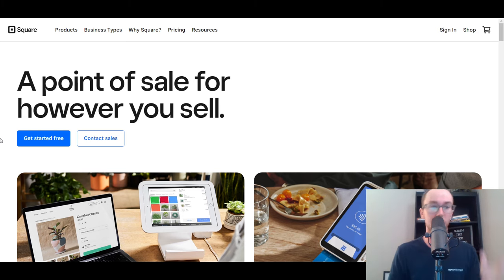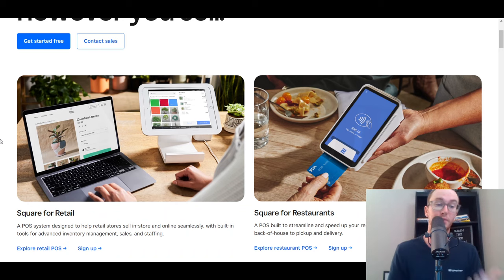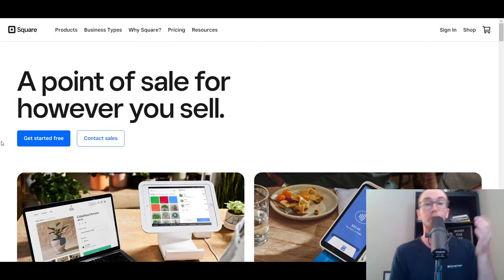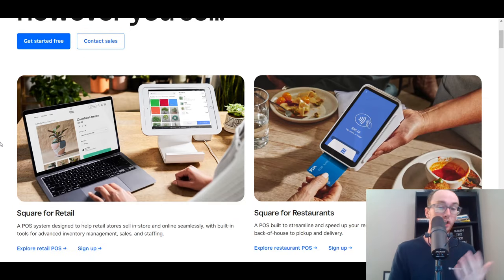Square offers solutions for retail. If you are a retail store, they also allow you to connect it to an online website if you need that. They do have a free version — you can get started for free with Square. Additionally, they also have the ability to do it for restaurants, so Square for restaurants as well.